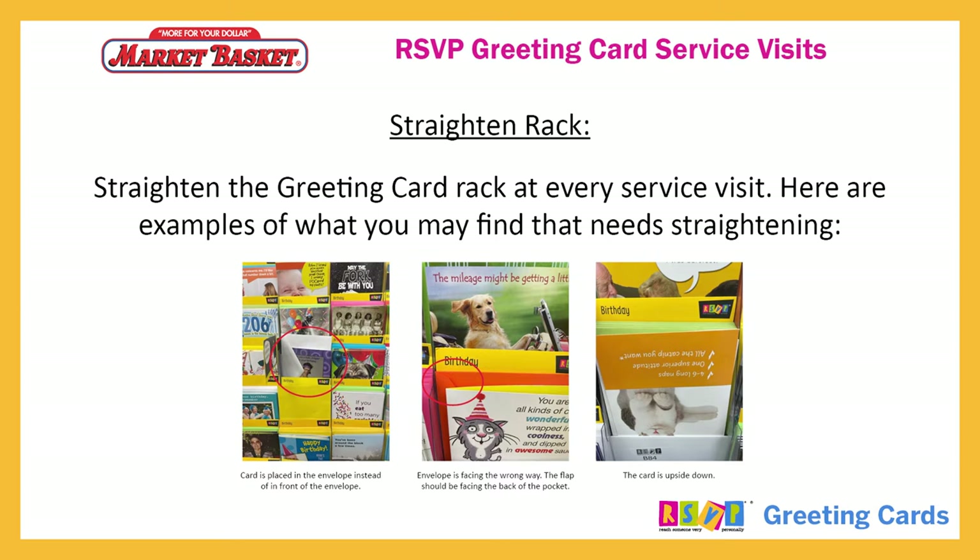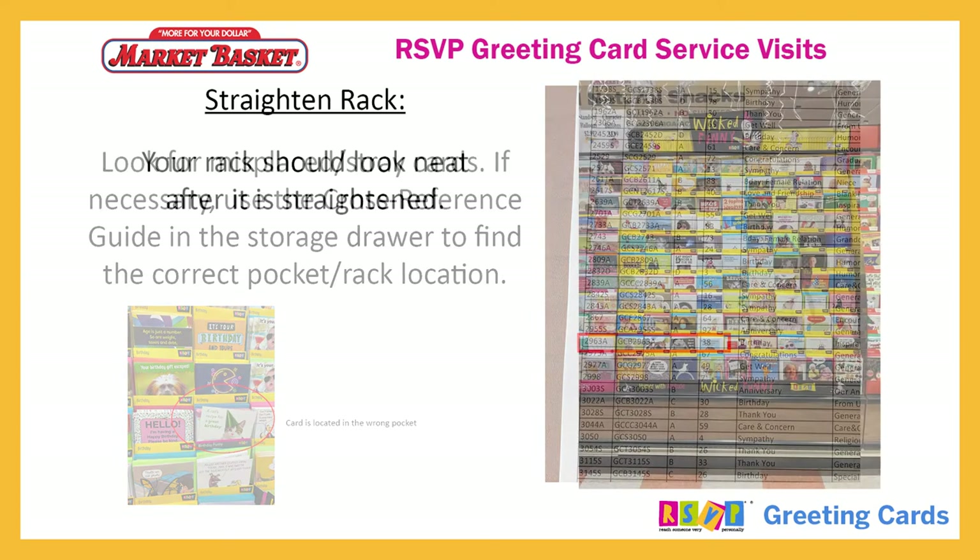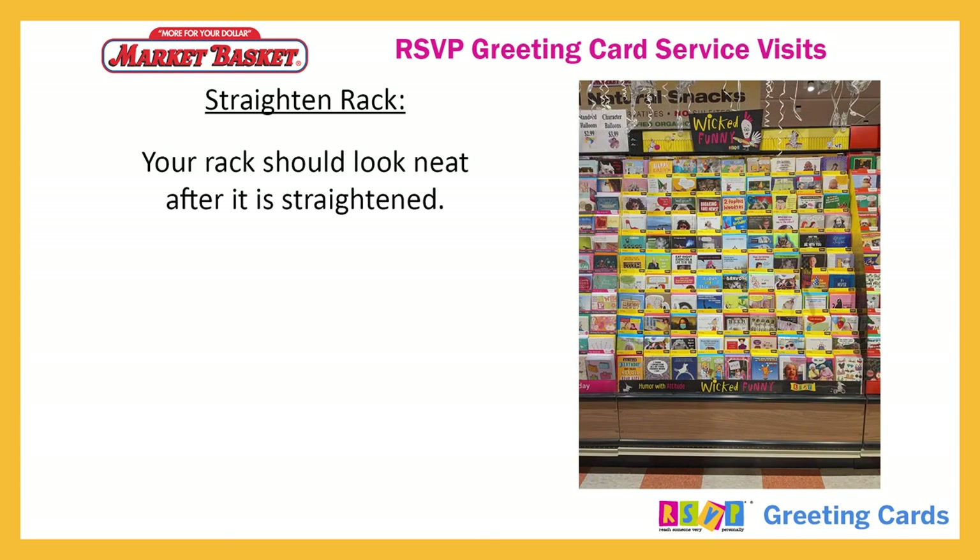Straighten the greeting card rack at every service visit. Examples of what you may find that needs straightening include a card placed in an envelope, an envelope facing the wrong way, and an upside-down card. In addition, look for misplaced or stray cards. If necessary, use the cross-reference guide in the storage door to find the correct pocket and rack location. Your rack should look neat after it is straightened.